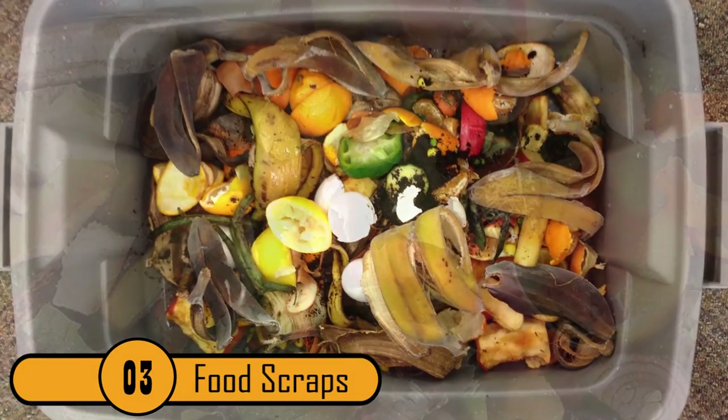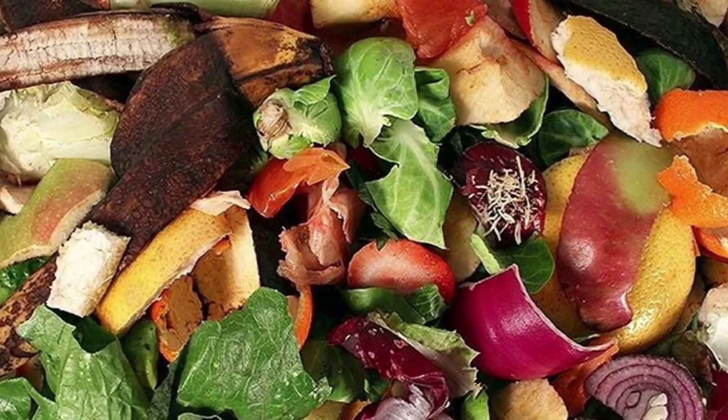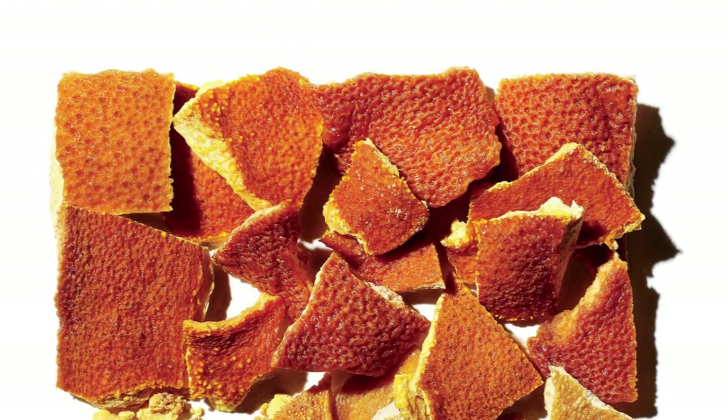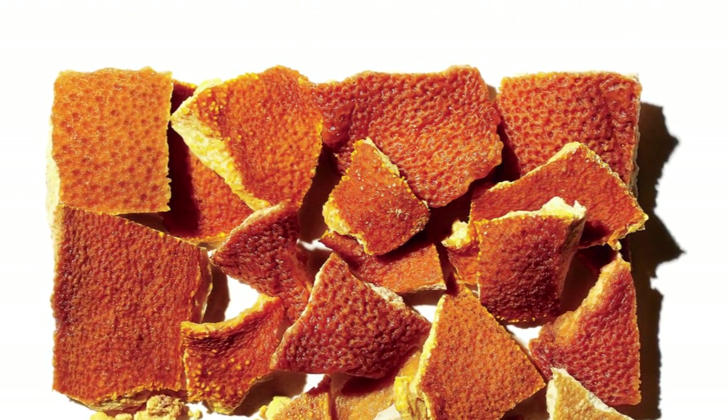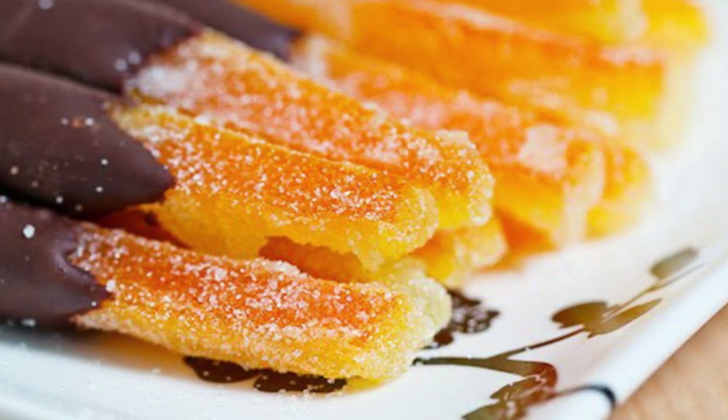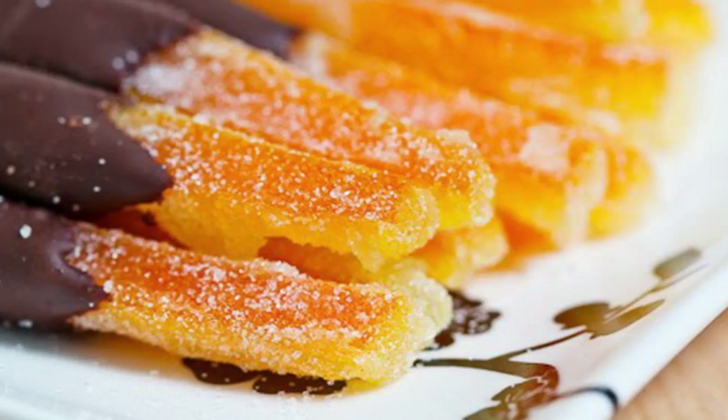Number 3: Food Scraps. There are numerous ways you can use food scraps for other purposes. Citrus peels are especially great for this. If you have leftover orange peels while you're on a camping trip, pick them up to use as makeshift baking pans for a cake. Wrap the mix inside and place it over the fire for a speedy, efficient way to bake your cake.